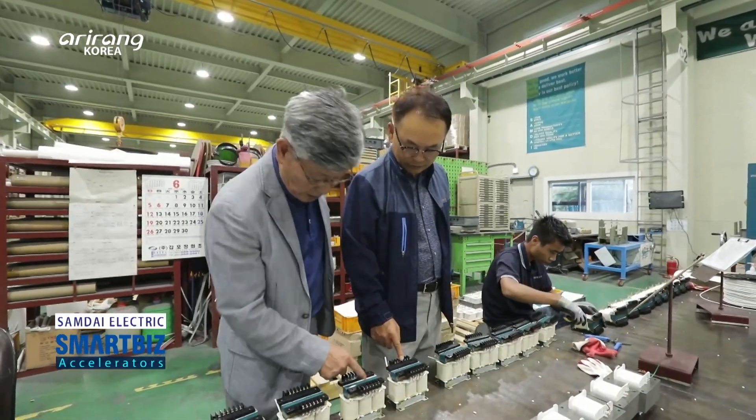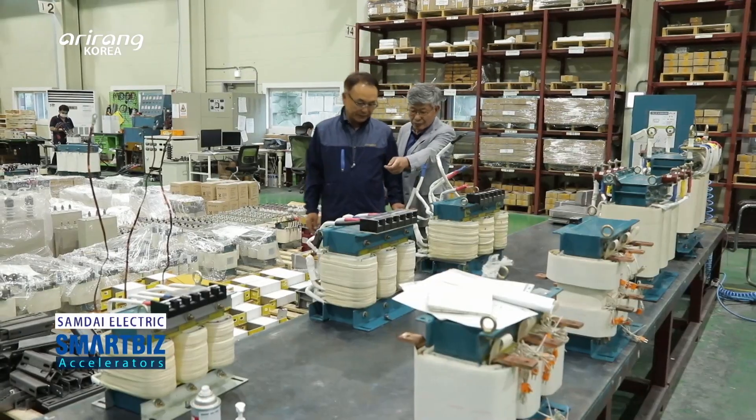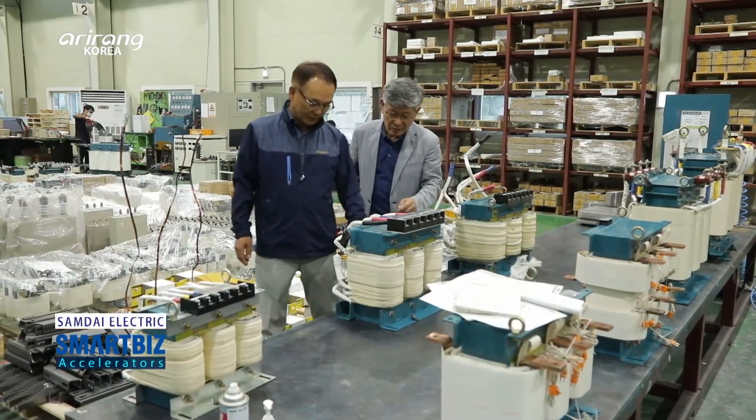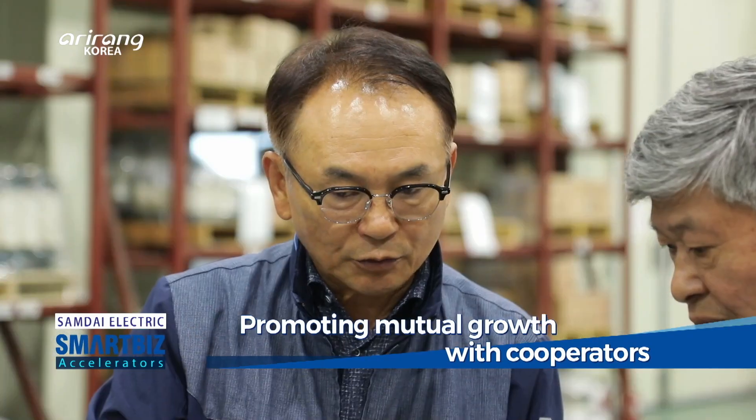Samdae Electric has contributed to the growth of the domestic electric power industry based on accumulated experience. It has boosted mutual growth with co-operators and accelerated communication.